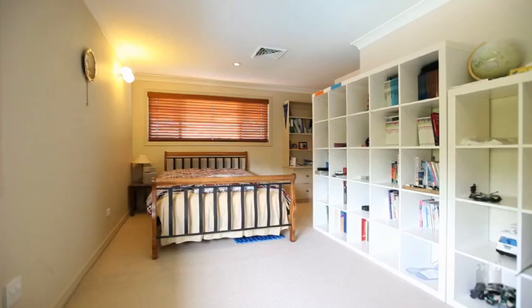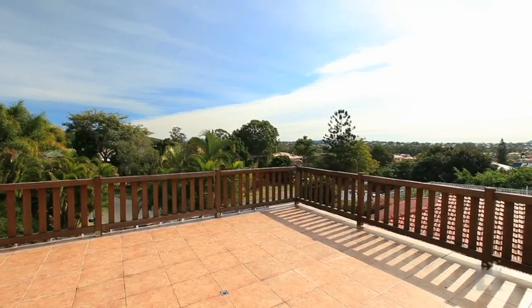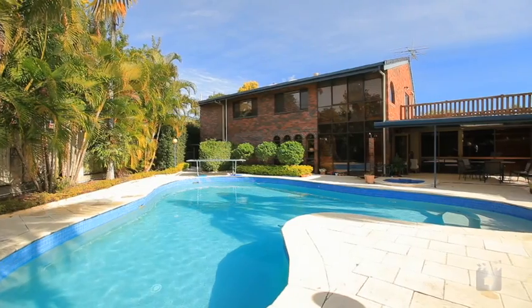Oversized bedrooms, second bedroom with study, master retreat with spa, deck with views over the surrounding area and triple garage.